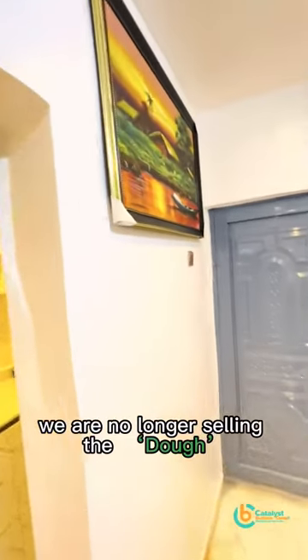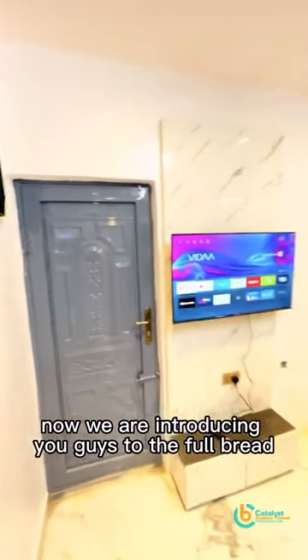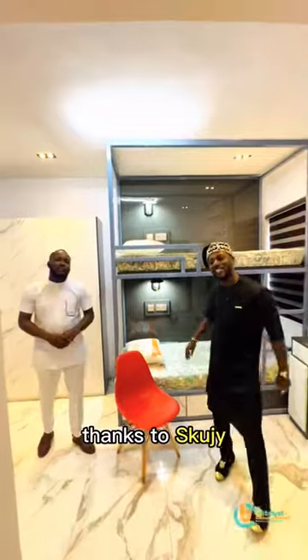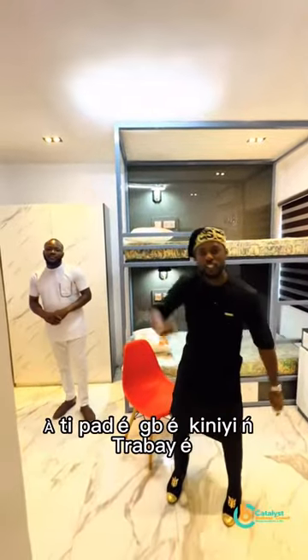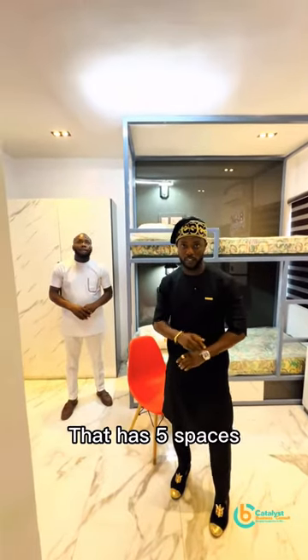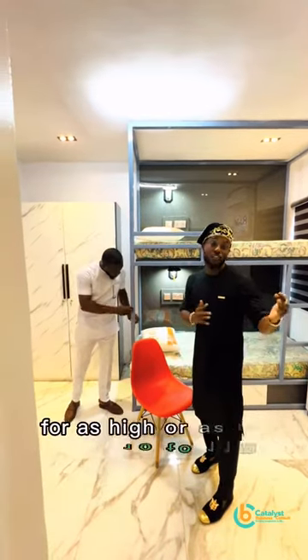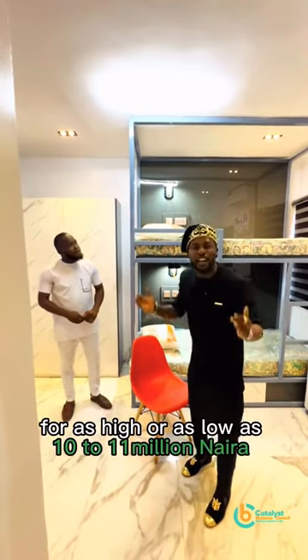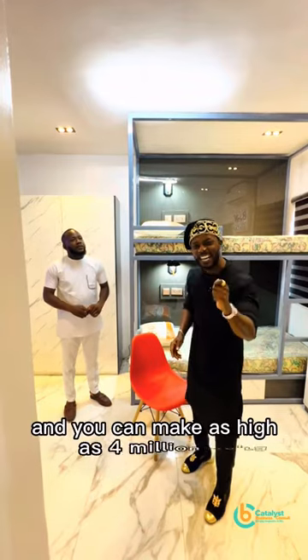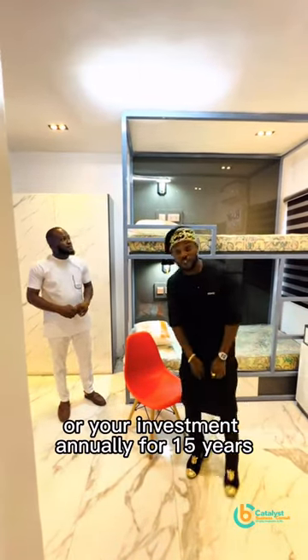We are no longer selling the dough — we are introducing you guys to the full bread. Thanks to Captain Jerry Interiors. Thanks to Scoogie. If it is a mini flat that you want, that has five spaces, we are going to set it up for you for as high or as low as $10 to $11 million, and you can make as high as $4 million on your investment annually for 15 years.